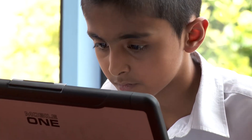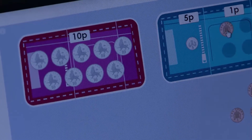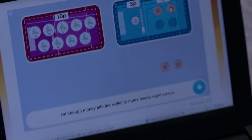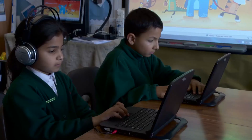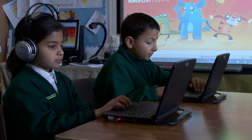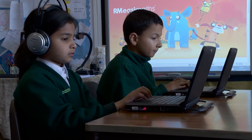We have found that mobile technology is absolutely crucial in allowing us to develop individual and small group intervention programs. We could point to lots of individual children and lots of year groups where attainment has been rising, and we would attribute a considerable amount of that to the fact that they've had this individual intervention, often using computer equipment or mobile equipment.